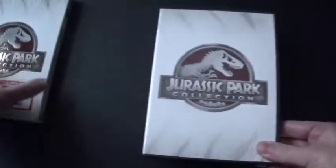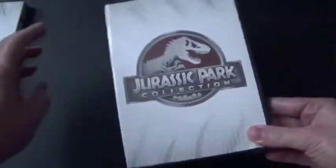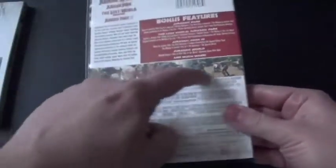So here's the case, because this thing was in a slip cover. And it's actually the same.